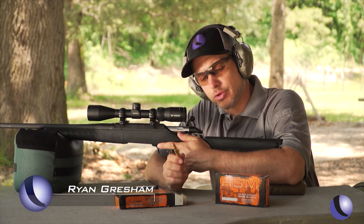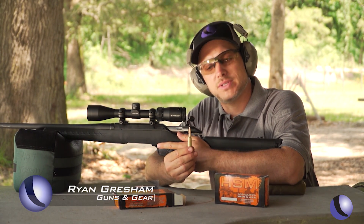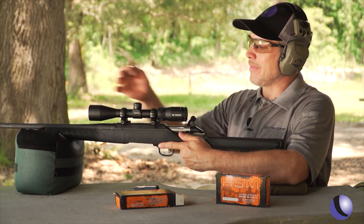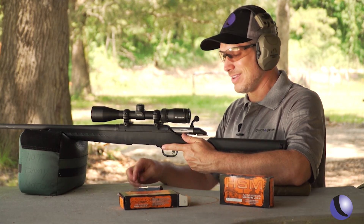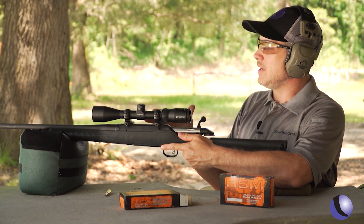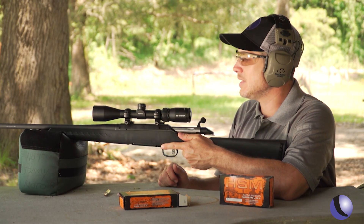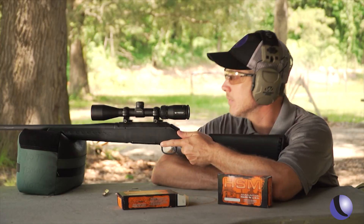We've got HSM 308 loads — these are the 168 grain hollow point boat tail match loads, so they should be pretty accurate. We've got the Ruger American, which is not an expensive gun but it's actually a very inherently accurate gun. Let's shoot five shots and see if we can keep them all in the red circle. We've got a target down at a hundred yards.